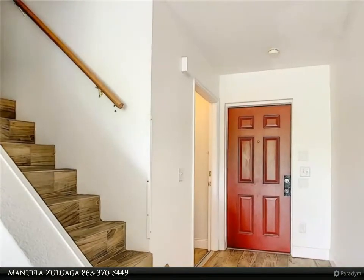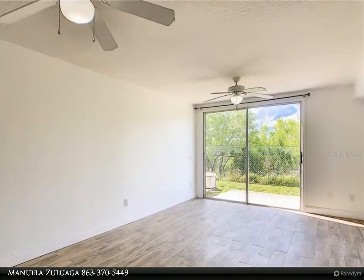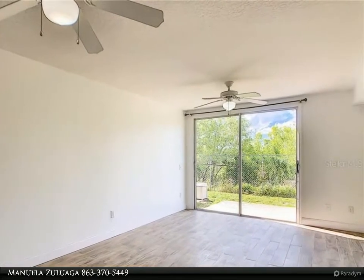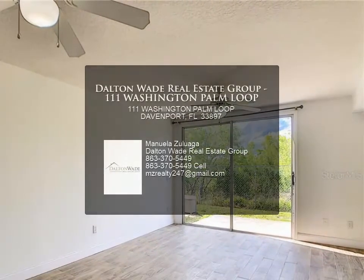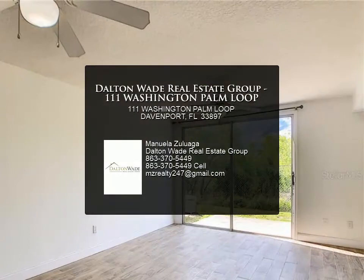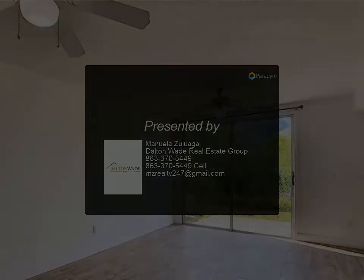water and electricity with proof of balance statement each month. Perfect home, convenient to shopping plazas and supermarket, and 15 minutes away from Disney, as well as I-4, SR 429, and SR 192. Make an appointment today for more information.